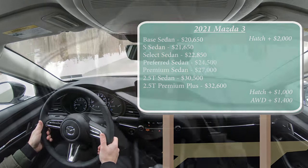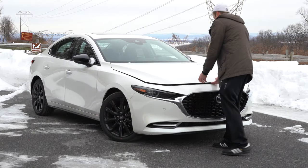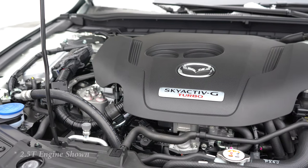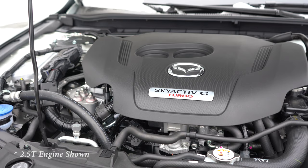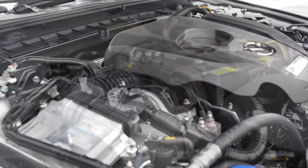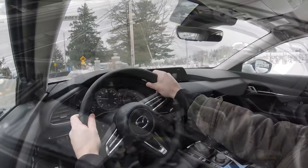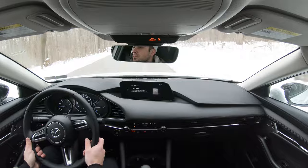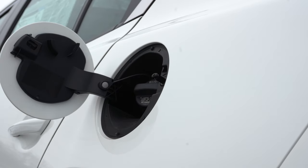With all those trim levels come a couple of different engine options. The first is a 2.0-liter naturally aspirated inline four-cylinder, available on the base trim level only. It gives you 155 horsepower and 150 lb-ft of torque, sent to the front wheels through a six-speed automatic. The redline comes in at 6,800 RPM, with fuel economy of 28 city and 36 highway.